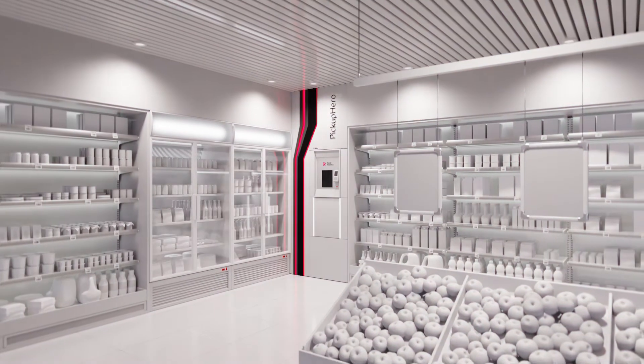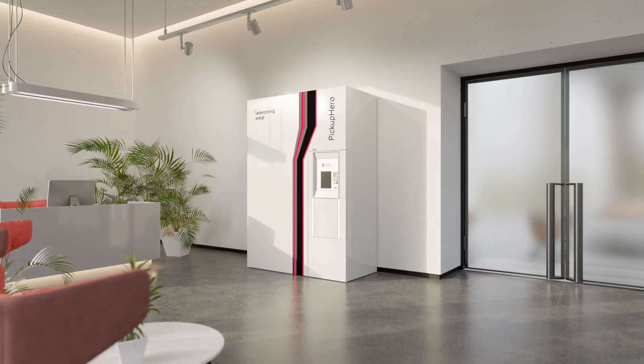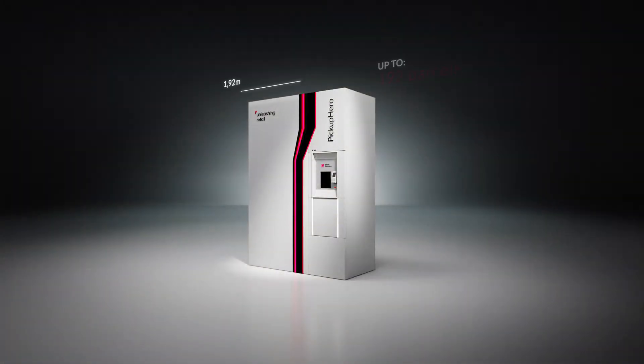Pickup Hero can fit any place — small stores, offices, or bigger spaces offering increased capacity.